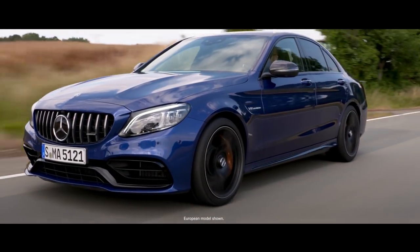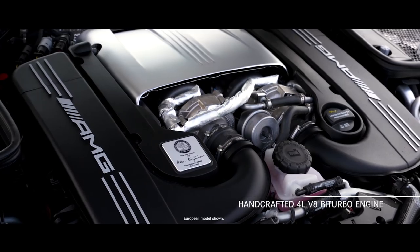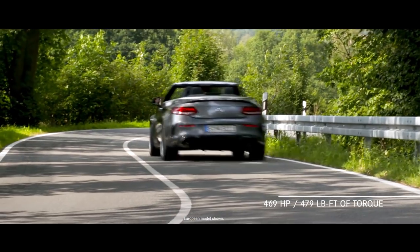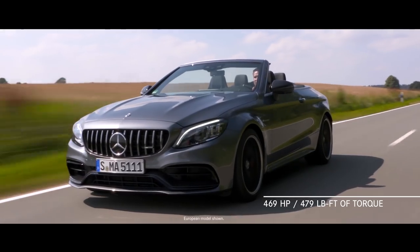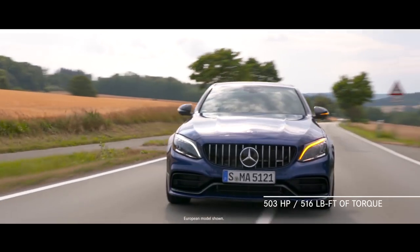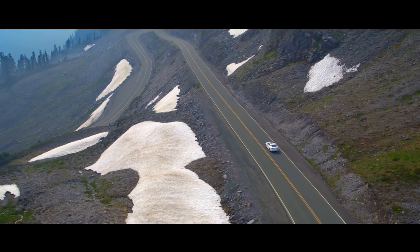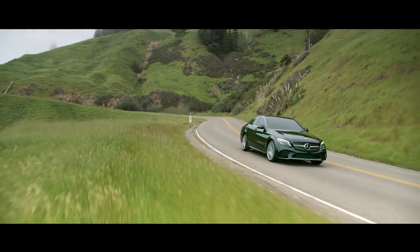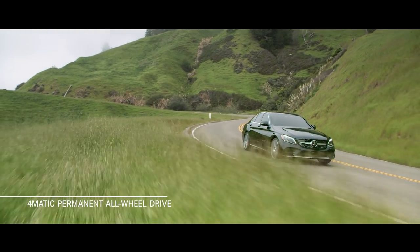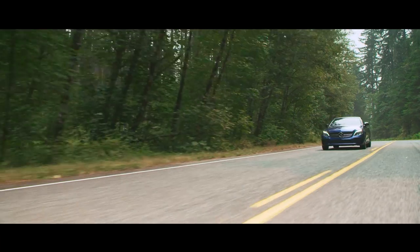The C-63 and C-63 S have handcrafted AMG four-liter V8 bi-turbo engines. The C-63 has 469 horsepower and 479 pound-feet of torque, and the C-63 S has 503 horsepower and 516 pound-feet of torque. All C300 and C43 models are available with 4MATIC permanent all-wheel drive for improved handling, traction, driving stability, and ride comfort, especially in adverse road conditions.